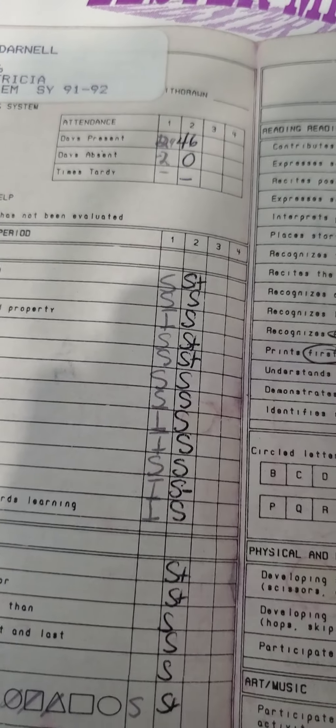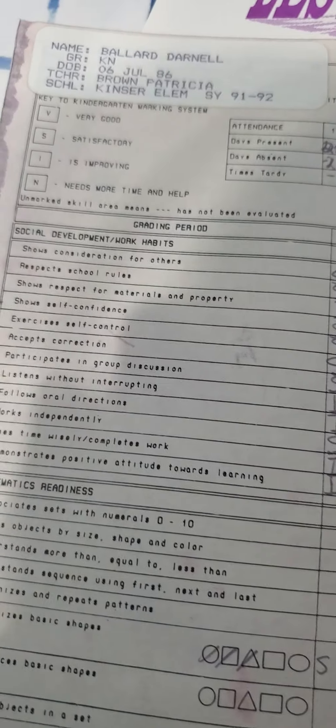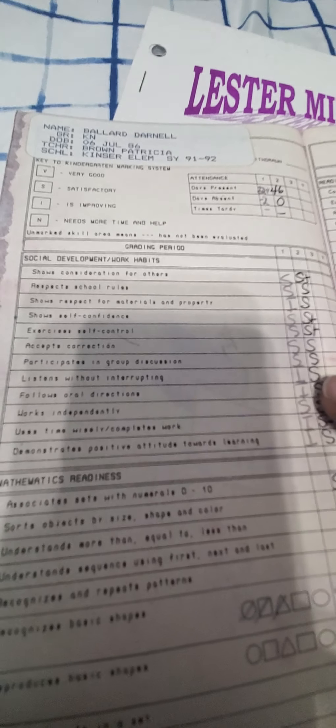Hold up, look at this first one. Quarter one — improving, improving. Let me take a knee. Shows consideration for others. Respects school rules. Shows respect for... shows respect for materials and property — is improving.